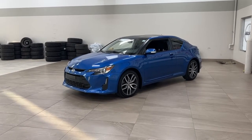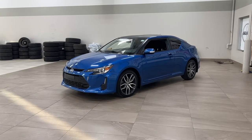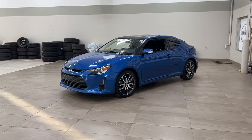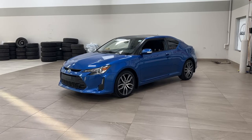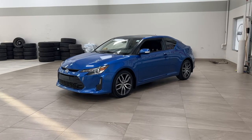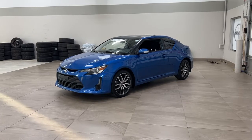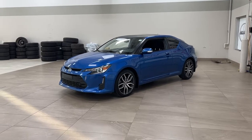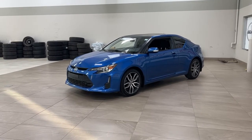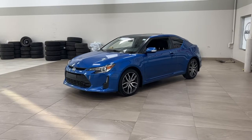Hello folks, welcome to Sherwood Park, located at 31 Auto Mall Road in Sherwood Park, Alberta, Canada. Today I'm going to be showing you this 2015 Scion TC. One of the most notable features on this TC is its power moonroof, along with Bluetooth connectivity and steering wheel audio controls. I'm going to go through a couple more features on the inside and outside of the vehicle to get you better familiar with this 2015 Scion TC. Let's get started.